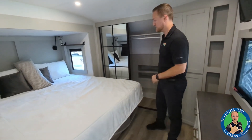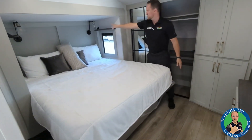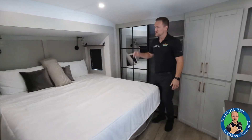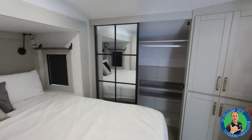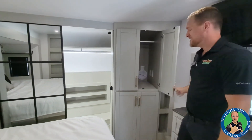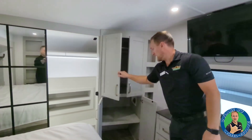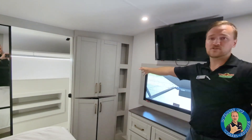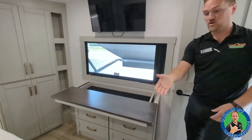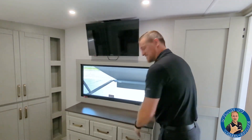Coming into the front of the 3100, you have a king bed with storage underneath and reading lights throughout. Windows on each side have nighttime shades so you can block out sunlight while you sleep. There's a big walk-through closet for hanging clothes with shoe hooks and a light inside. You have washer and dryer prep or you can use it for more storage. The bedroom also comes with a TV and a dresser with hidden storage that can double as a work desk.